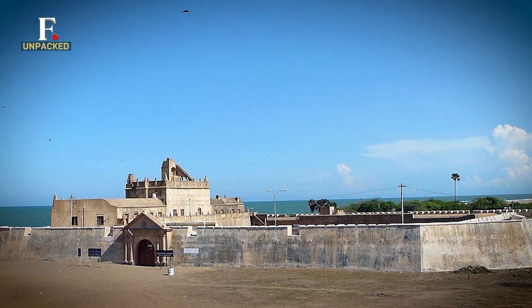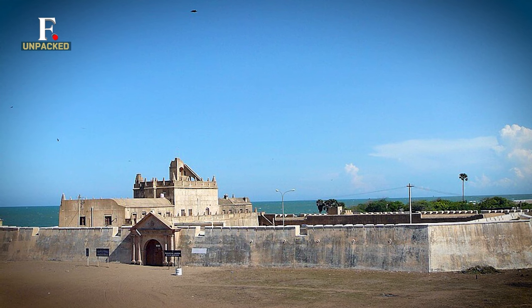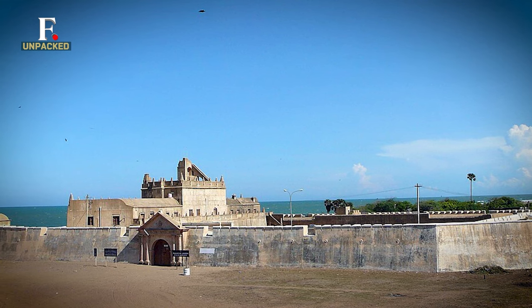Clearly, Tarangambadi — or what the Danes used to call Trankabar — is an attraction that will mesmerise any history buff.